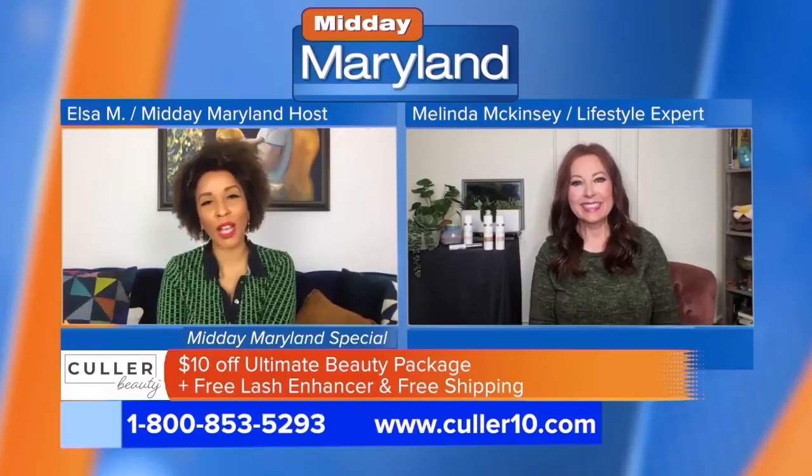Imagine how much easier it would be if you had just one foundation for all shades. That is the case with Color Beauty's self-adjusting foundation — it is revolutionizing makeup routines.